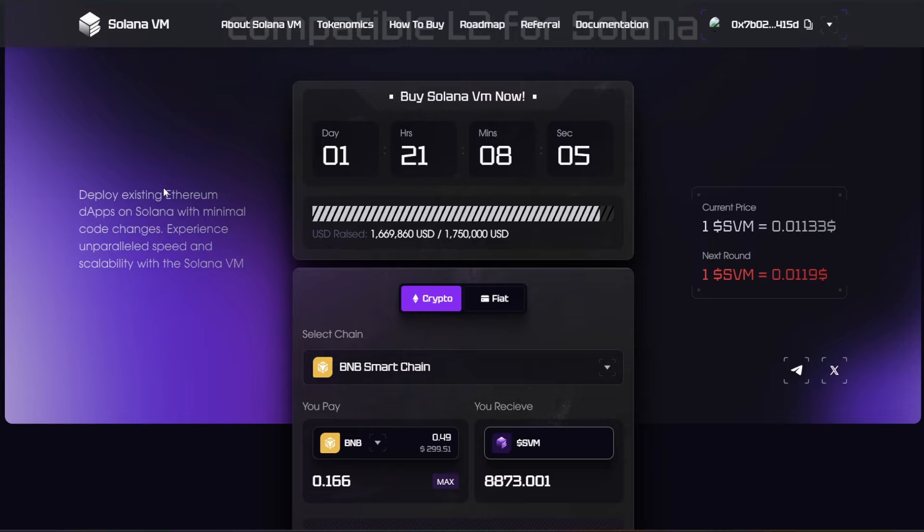For quarter three, the roadmap includes the public launch and TGE.